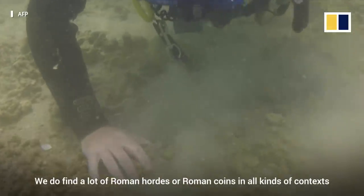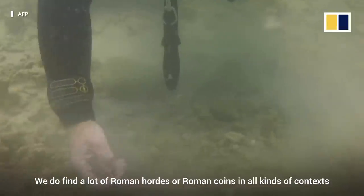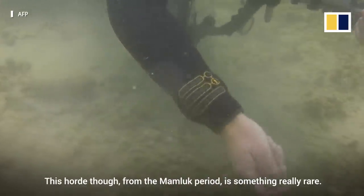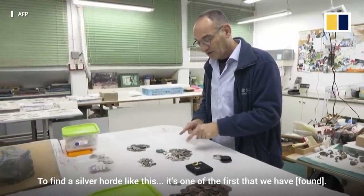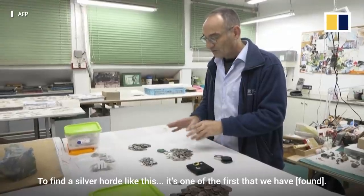We do find a lot of Roman hoards or Roman coins in all kinds of contexts in archaeological excavations. This hoard though, from the Mamluk period, is something really rare. To find a silver hoard like this is one of the first that we have.